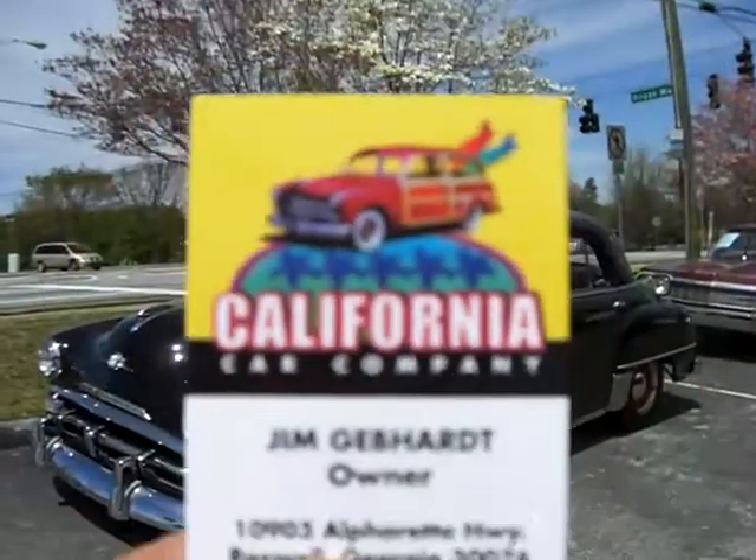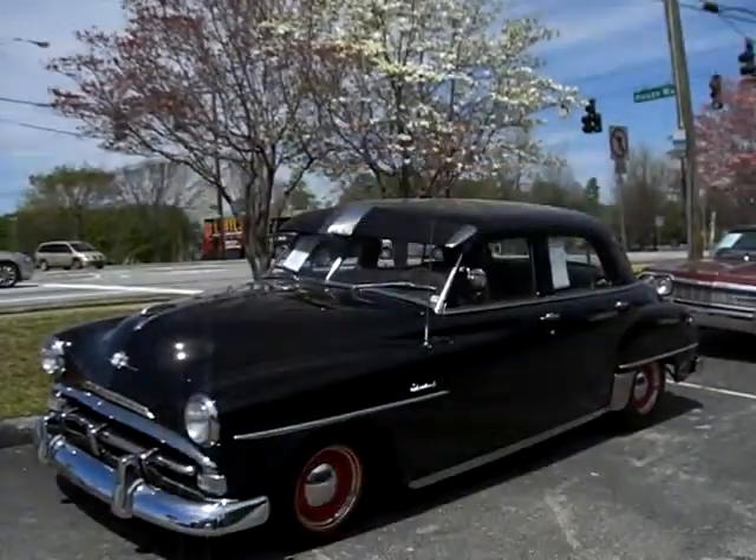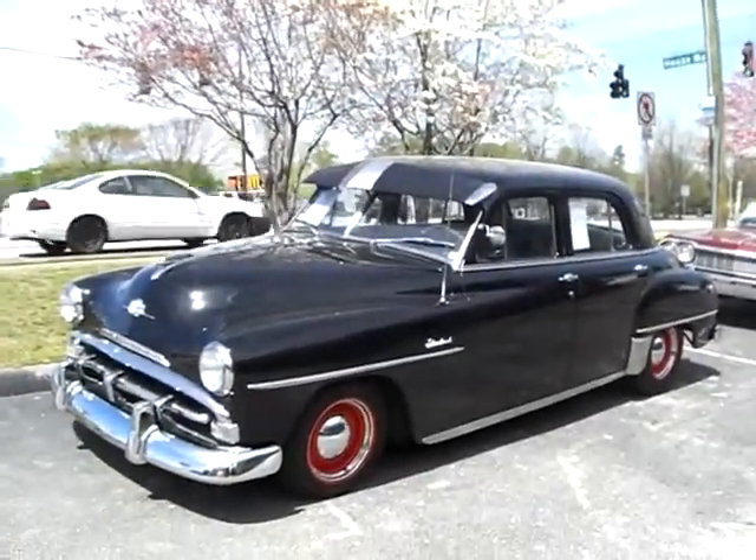California Car Company, sunny day, Roswell, Georgia, and for sale: a 1952 Plymouth.